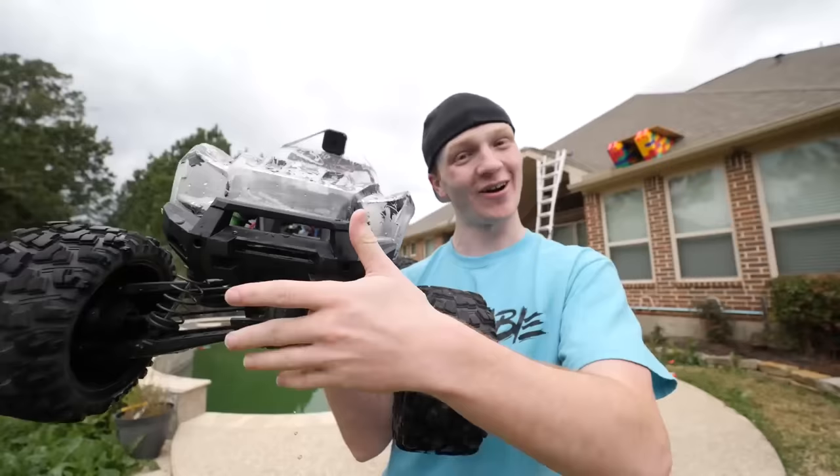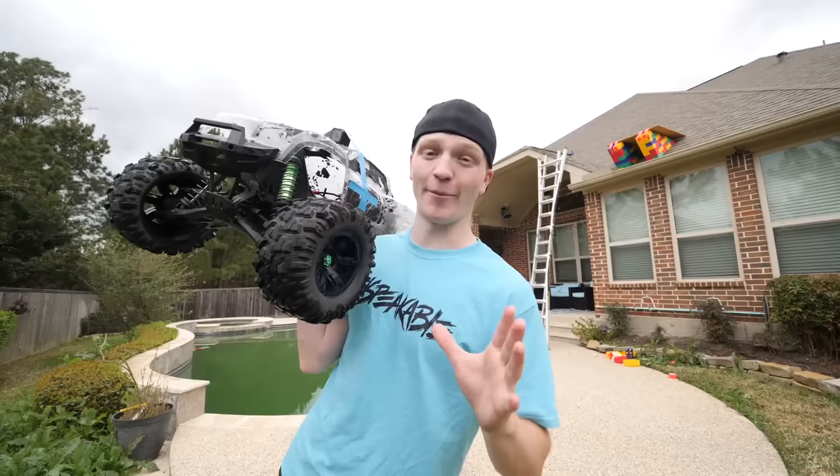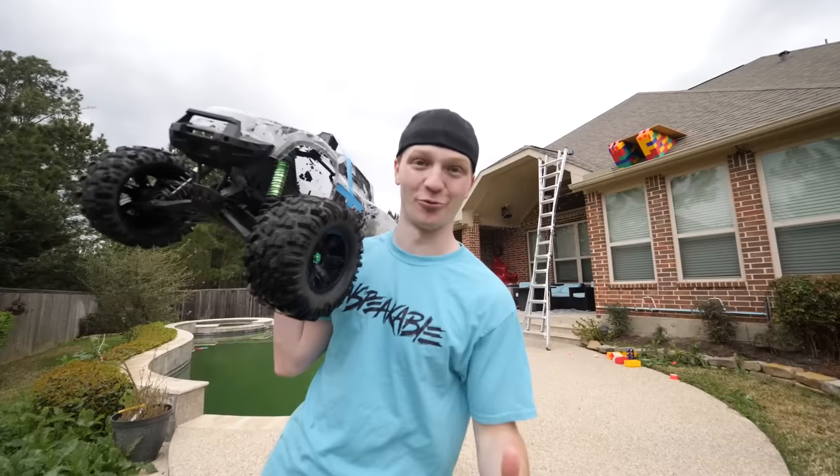I've got a GoPro strapped to the top of the RC car right there. I think this is going to be our last jump — I'm going to go all out, try my best to go full speed. It's really hard to control going down the roof because it's going so fast.